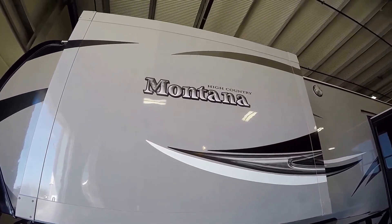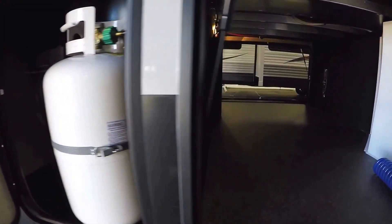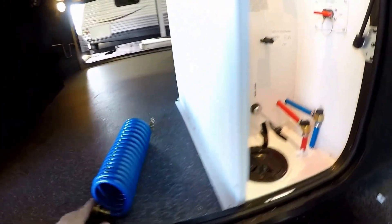So we've got three slides on this side — that's your bedroom slide. There's your second 30-pound propane tank. It's got four-point auto level, so you just hit auto level and it takes her from there.